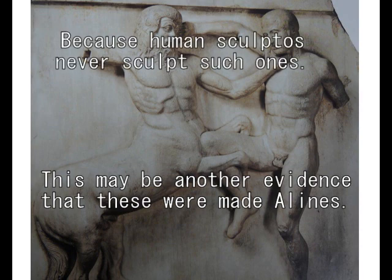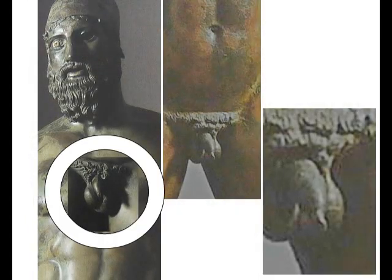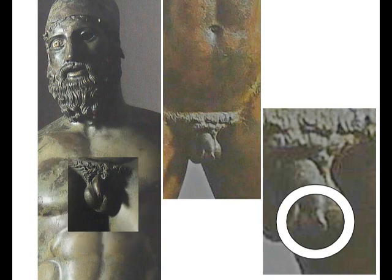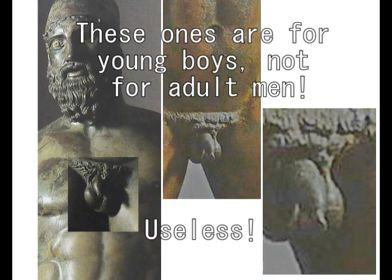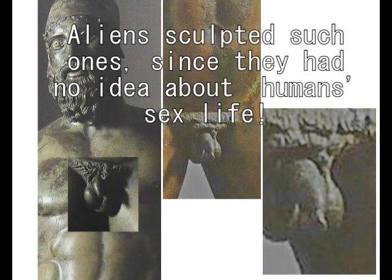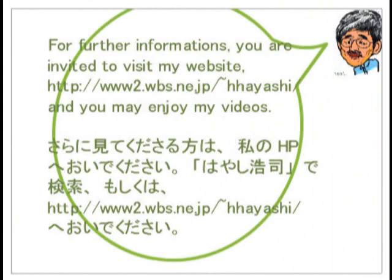Here is another evidence that these are made with computers, because human sculptors never sculpt such ones. Have a look at these important ones — they are useless. These are for young boys, not for young adult men, manly men. Do you think these are useful? No, useless. You know the reason why. If you are a lady, please ask your boyfriend or husband. He is the same one because he is a young boy — young boys have got this type, but not adult men like you.